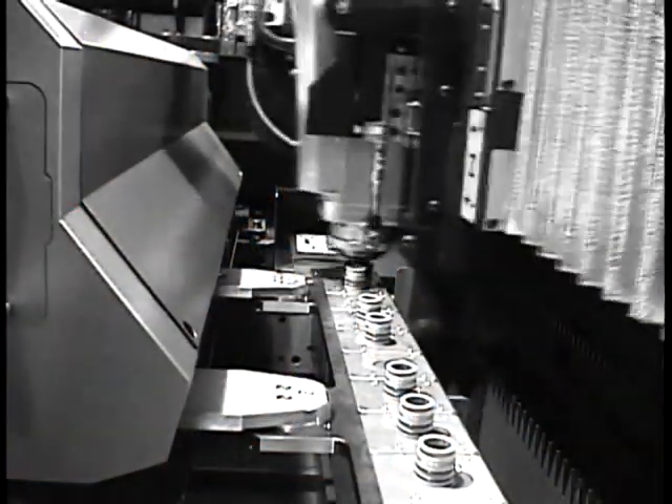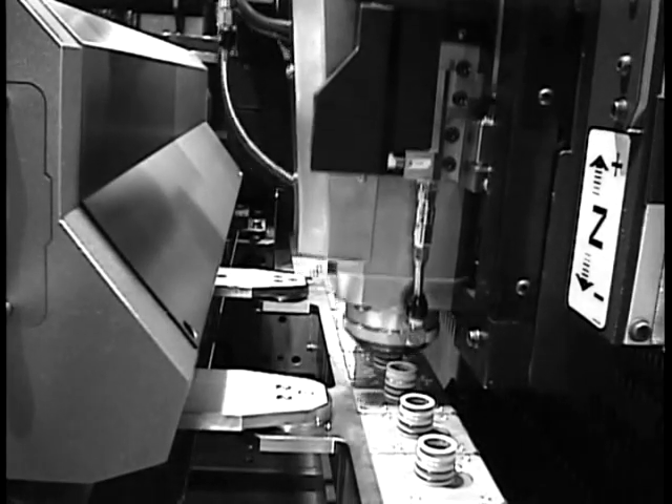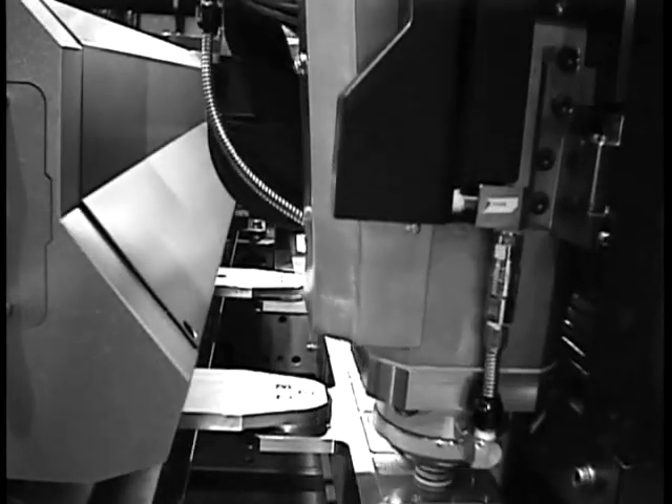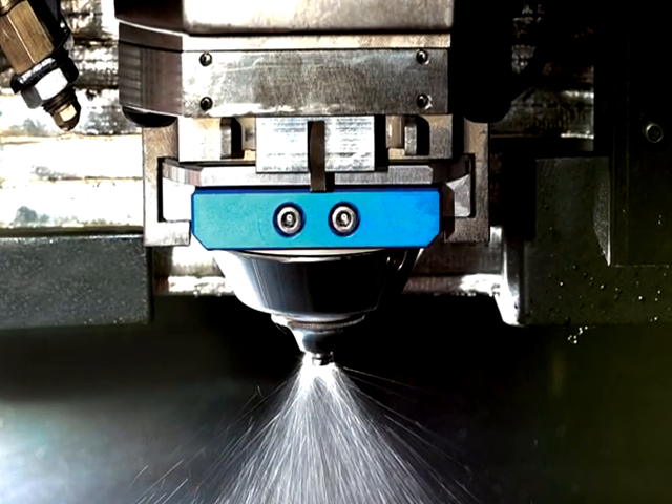This feature allows the machine to operate with a mixed variety of materials and thicknesses by changing the nozzle required for the next job automatically. The laser also has a patented wax system for thick plate processing.